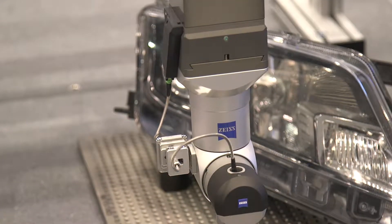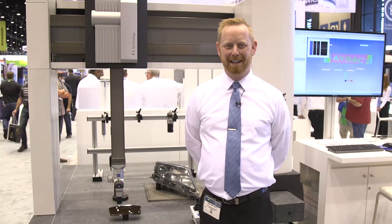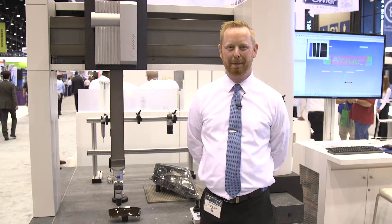It's great on transparent materials, shiny surfaces, as well as matted surfaces. Zeiss offers the dot scan in three different measuring ranges: a 1 millimeter, a 3 millimeter, and a 10 millimeter.